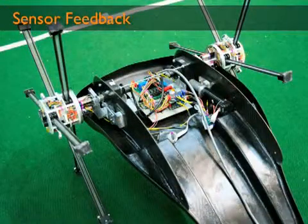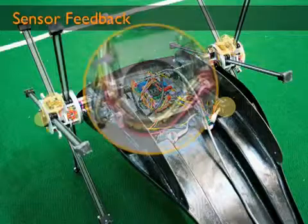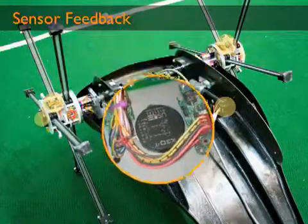The positions of the eight degrees of freedom are read from quadrature encoders through all motion motor controllers. Additionally, an inclinometer provides pitch information to the motion planning algorithms.